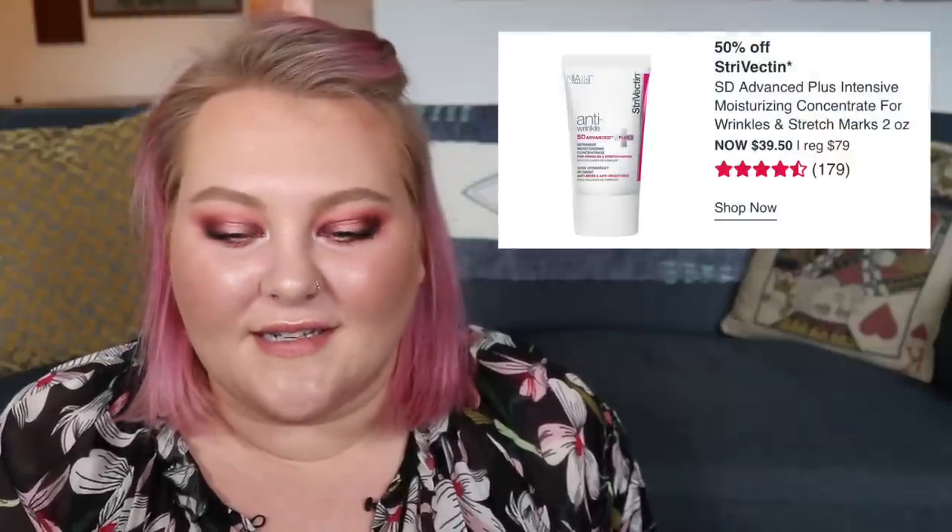Next, March 30th. Origins is having 50% off their Go-To Greats Day-to-Night Skincare Essentials — a little mini kit, normally $26 down to $13. Strivectin's SD Advanced Plus Intensive Moisturizing Concentrate for wrinkles and stretch marks, a two-ounce bottle, is normally $79 down to $39.50. Clinique's High Impact Mascara is 50% off, normally $19.50 down to $9.75. The Urban Decay Brow Blade Eyebrow Pencil and Ink Stain, normally $26, will be 50% off down to $13.